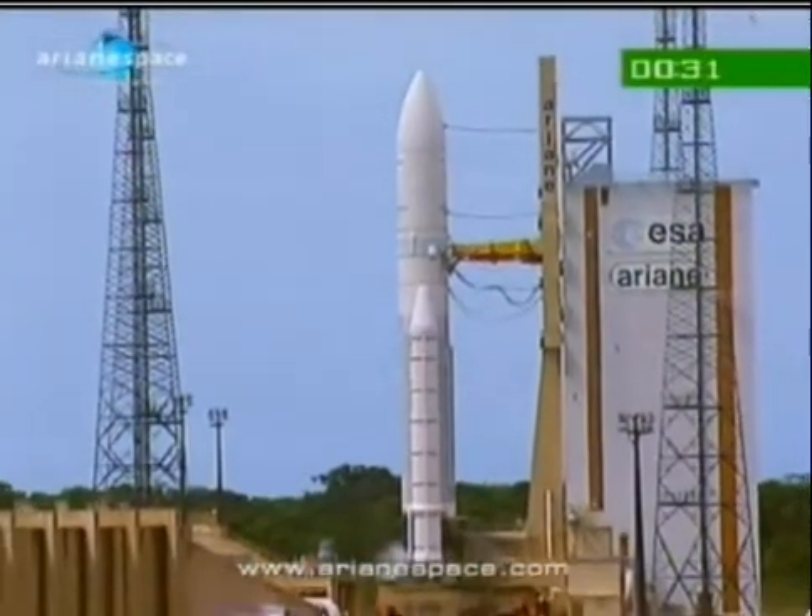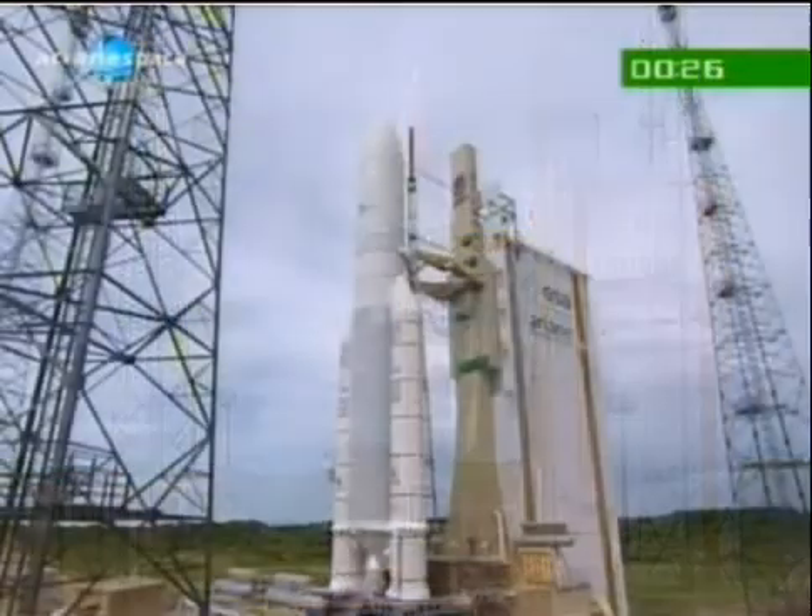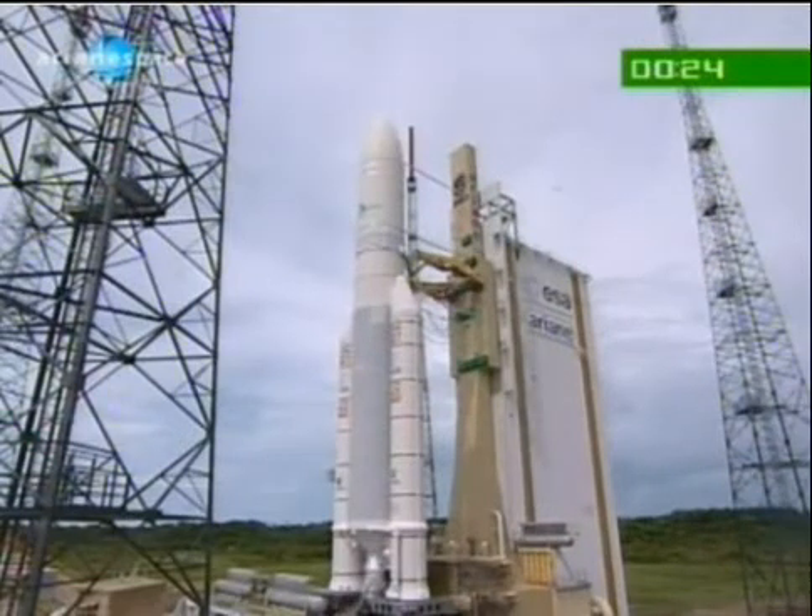I've seen this before, and it's phenomenal. But I'll tell you, as I said before, over a million man-hours worth of work on TerraStar 1, all of the work from everybody here, all coming together. We're in the final 20 seconds. Here is the famous countdown.